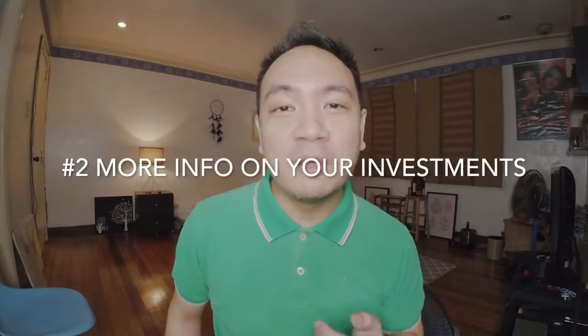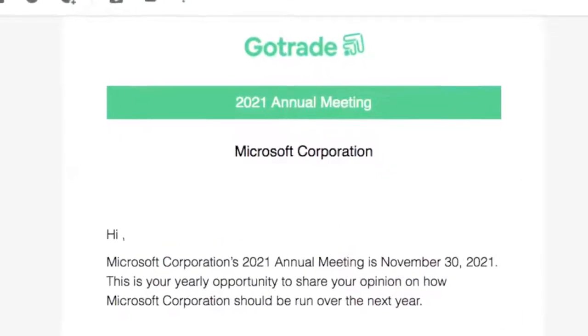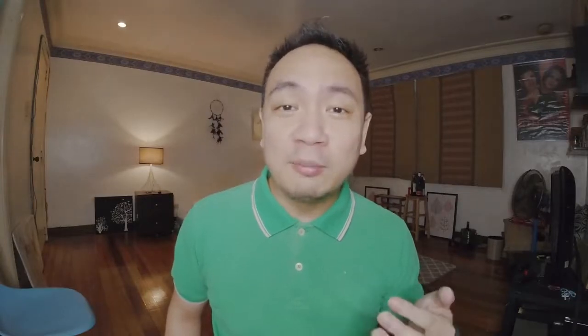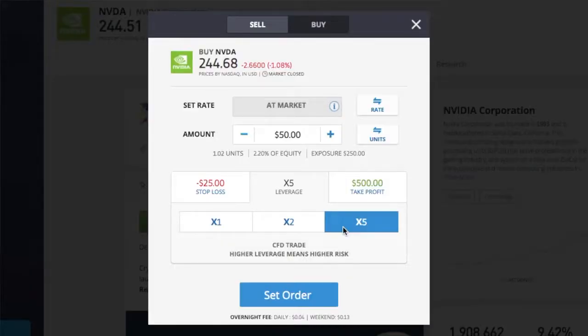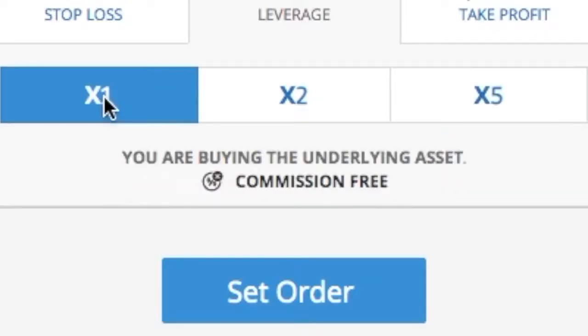For number two, why I've started appreciating the GoTrade app more would be the supporting documents that GoTrade gives you. Case in point, check out this email from GoTrade telling me about the upcoming Microsoft stockholders meeting and telling me I had a right to vote. I actually didn't know that I have a right to vote even if I don't own one full share, because in GoTrade you can buy fractional shares. With eToro, I never had that sort of follow-through to be told there's a stockholders meeting coming up. It made me feel like I was really buying into the company. Sometimes with global online brokerages, you feel like you're just buying CFDs or contracts for difference, even when you're not. With these things, it feels more legit.